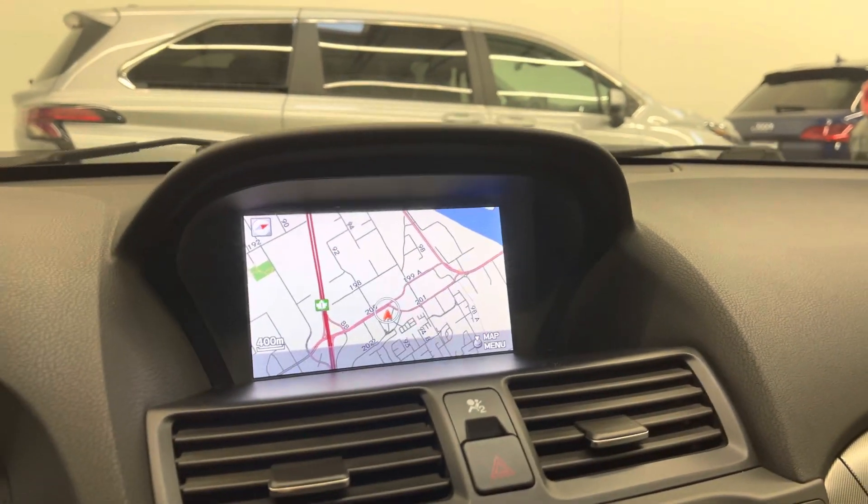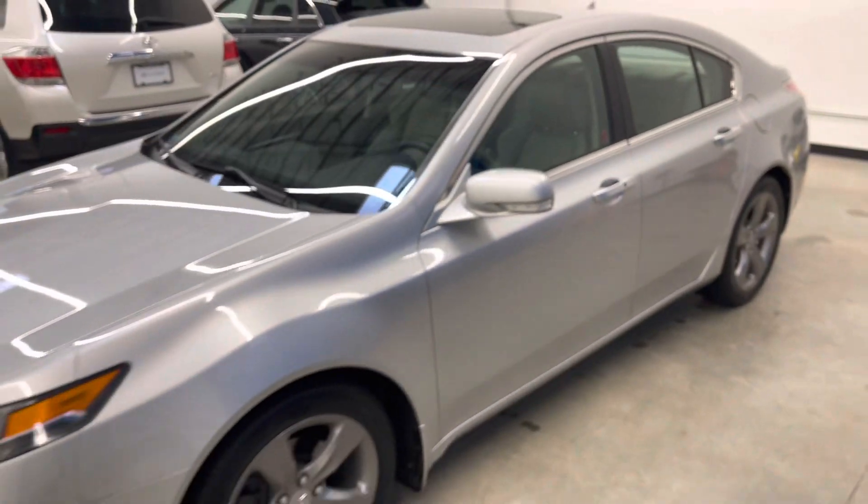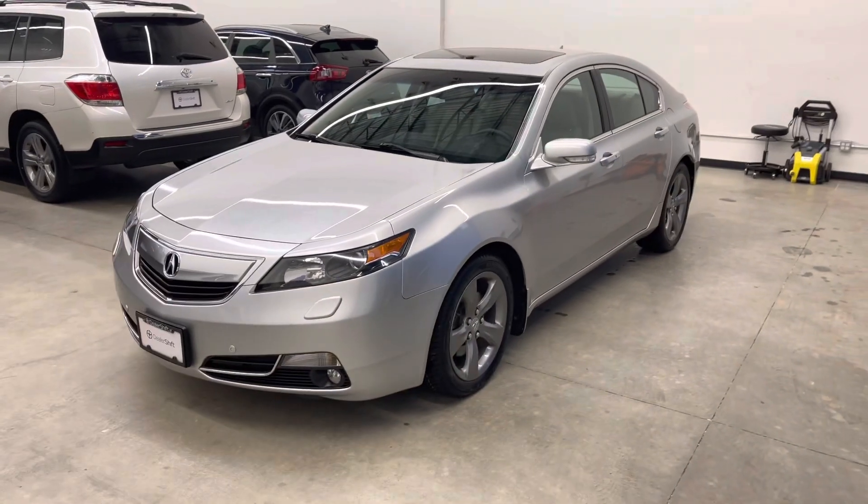If you have any questions at all about this vehicle, please do not hesitate to reach out to us here at Dealershift. Again, this is the 2014 Acura TL all-wheel drive tech package.